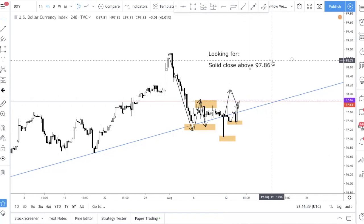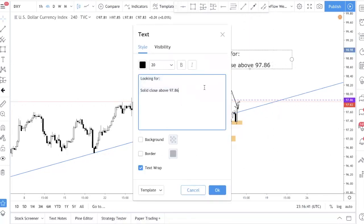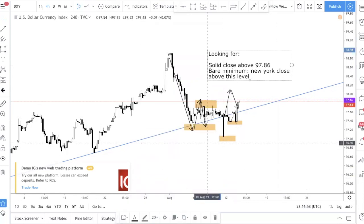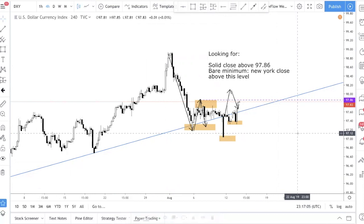At the very bare minimum, we want to see a New York close. For us, New York close will be 10 p.m. GMT+8, so just make adjustments depending on which time zone you are in. One thing we highly, highly recommend — we cannot stress enough — is to use the same brokerage as us so that you will see the same things as we do.